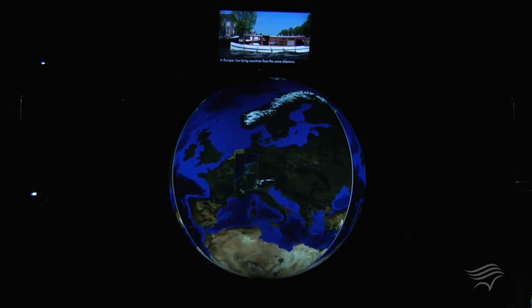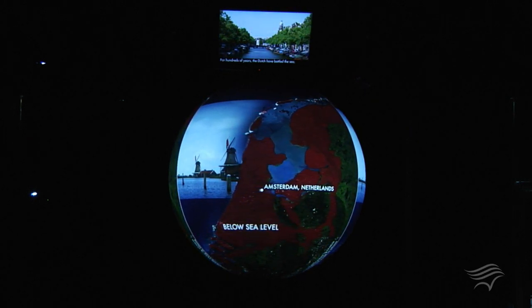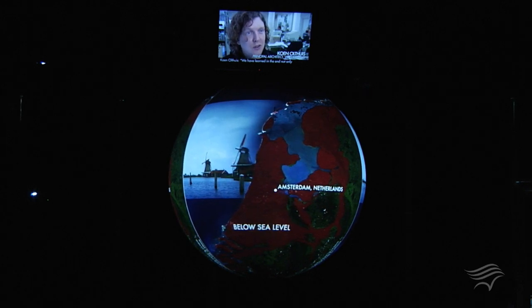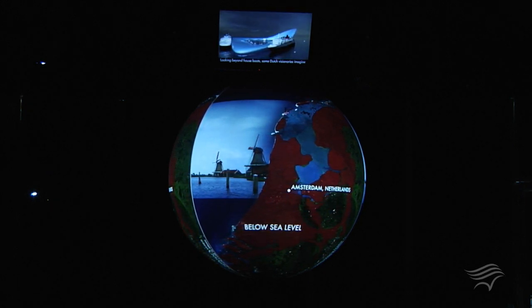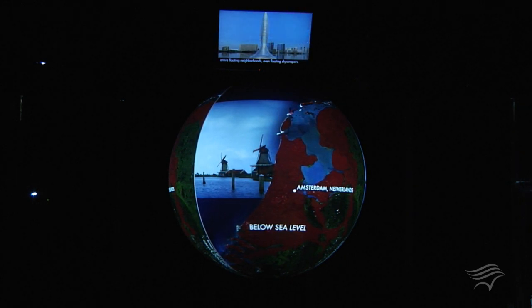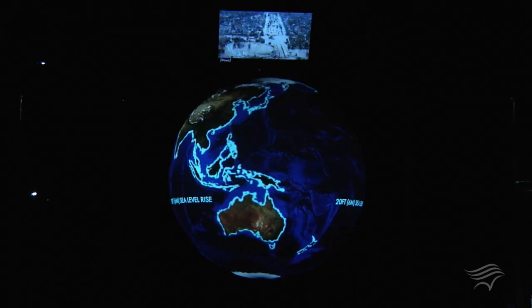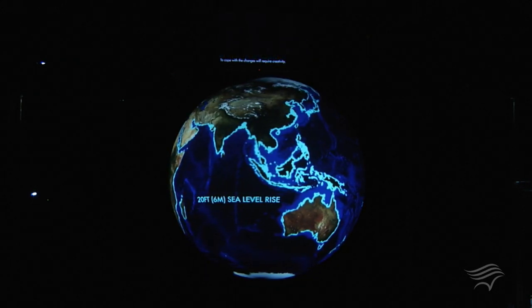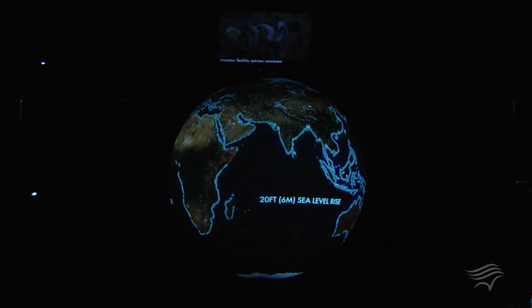Around the world, regions shaped by river deltas are especially at risk. Bangladesh is on the front lines — by the next century, 26 million of her people could be displaced. Some protection could come from natural barriers like salt marshes and mangroves. Throughout Southeast Asia, villagers are replanting mangroves as the first line of defense. In Europe, low-lying countries face the same dilemma — a full third of the Netherlands is below sea level. For hundreds of years the Dutch have battled the sea, but the old solutions are no match for today's challenges. They have learned not only to fight against the water, but also to live with the water. Looking beyond houseboats, some Dutch visionaries imagine entire floating neighborhoods, even floating skyscrapers.